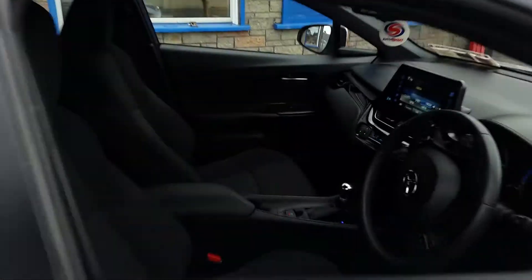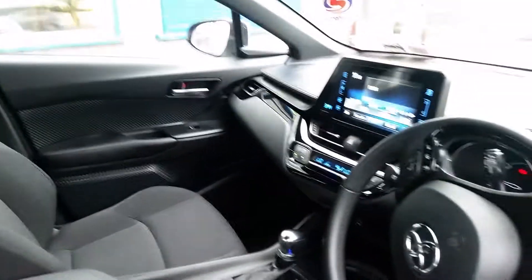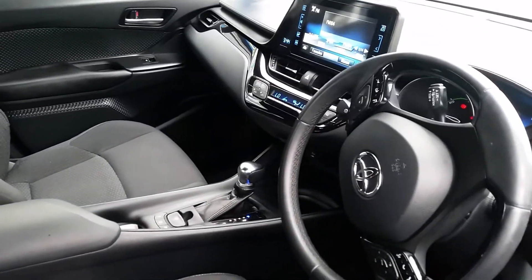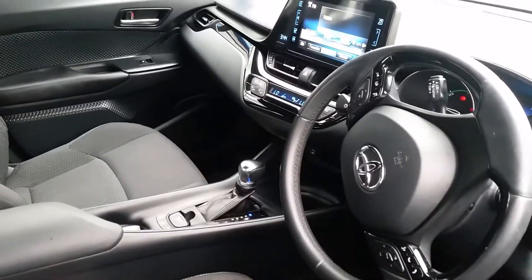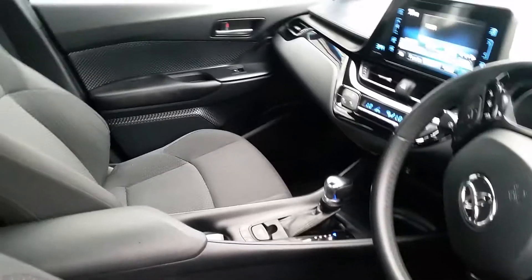I'm just going to give you a look at the interior of it here. You have a touch screen, and hybrid by its very nature is automatic, so this is an automatic car — cruise control, climate control, electric, everything. You name it, it has it.